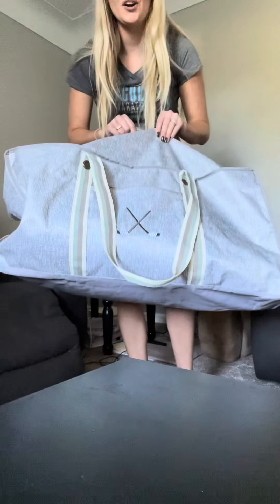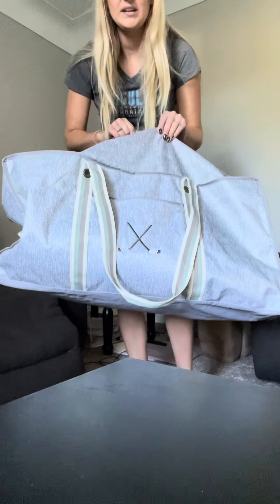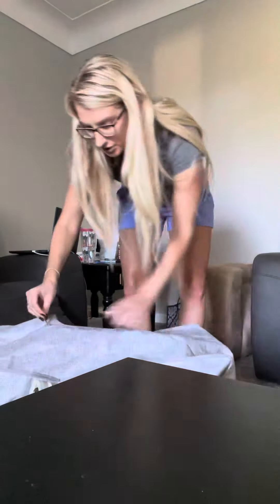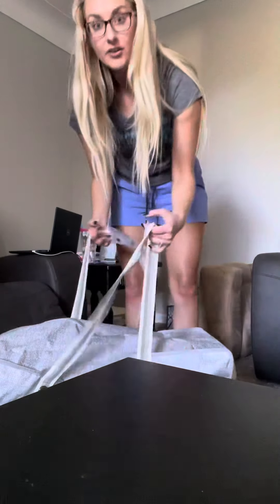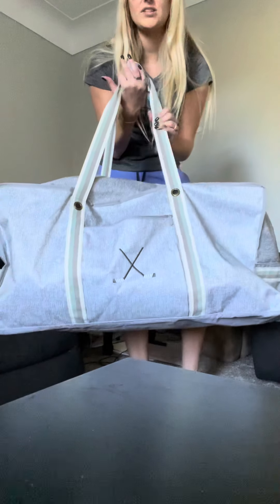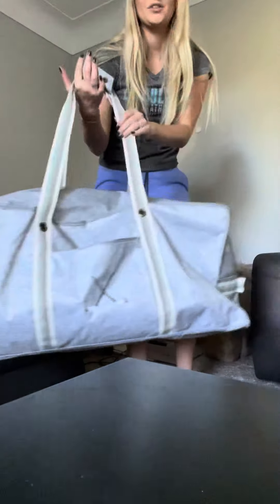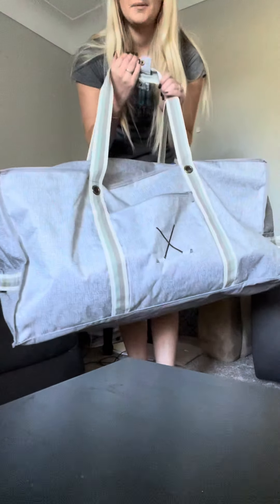This is our extra large storage tote, retailing at $58 — a great price point. It's also a great tote to store clothing you're not currently wearing. Get those tank tops and shorts out of the closet that are taking up space, throw them in the extra large storage tote, and pack them away for the wintertime. Love this.